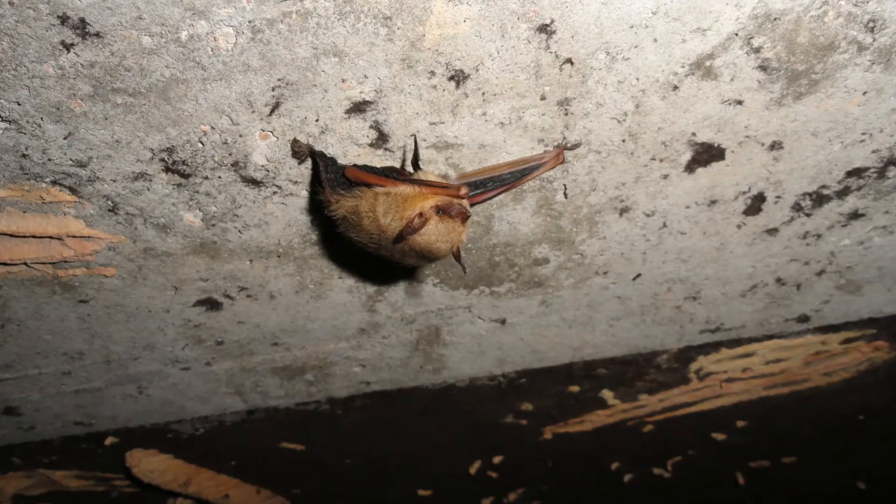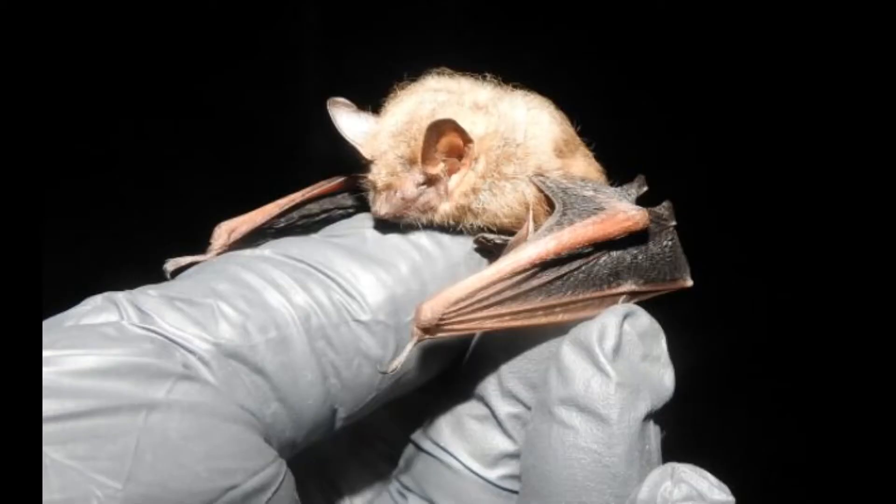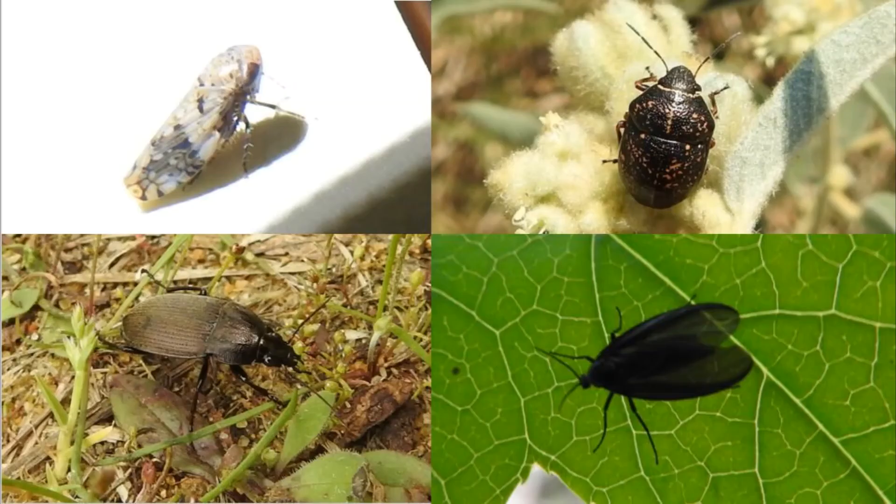Tricolored bats are most active just after sunset and around midnight. Like all Mississippi bats, they are important predators of insects and feed primarily on small insects including leafhoppers, ground beetles, true bugs, ants, flies, and small moths.